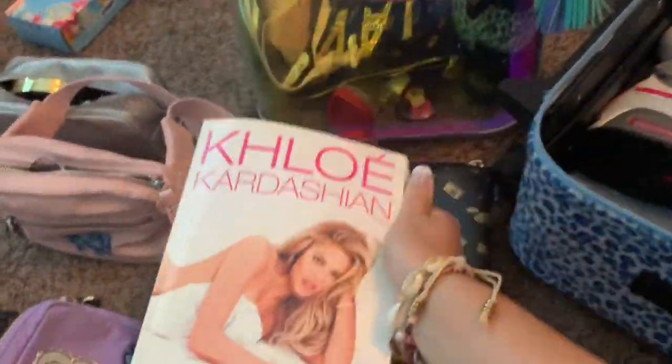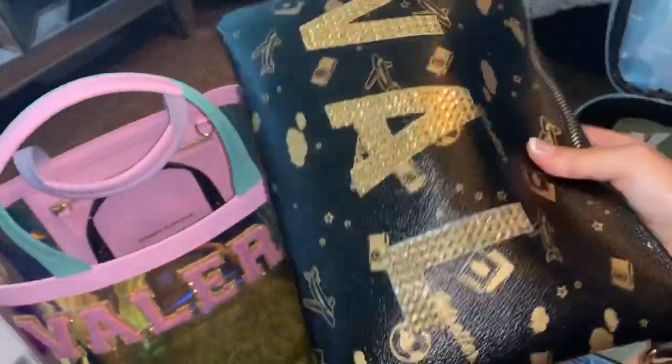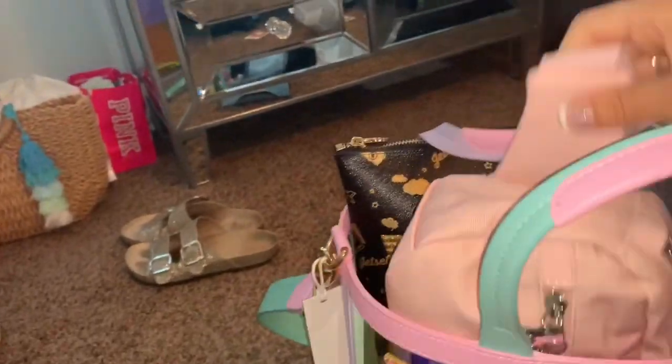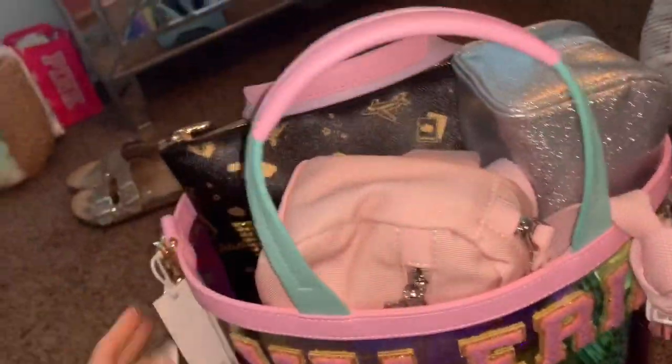I have my Khloe Kardashian book for the car since it's about a two-hour drive. And then this is my Victoria's Secret travel case where I have all my bathroom toiletry stuff: razor, body wash, deodorant, all the goods. I like it because you can see through it. Everything fits nicely in this bucket tote and I like having all my necessities together. You can carry it by the handle or use it as a shoulder strap if it's too heavy.